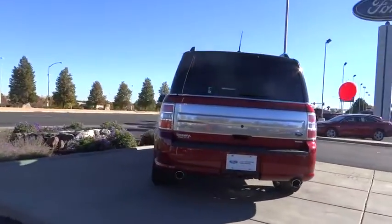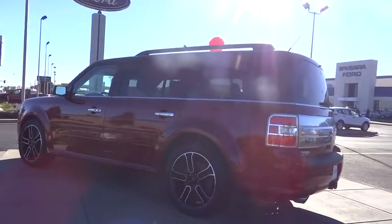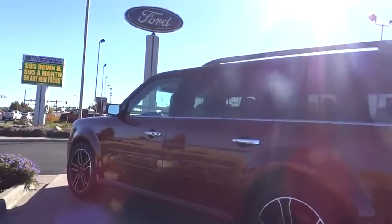Navigation system, heated seats, traction control, dual front airbags, automatic stability control, auto dimming rear view mirror PPO, keyless entry, child safety locks, backup camera.